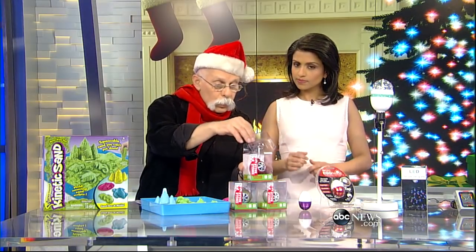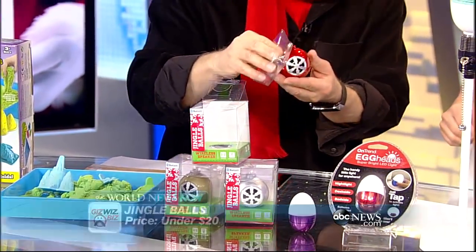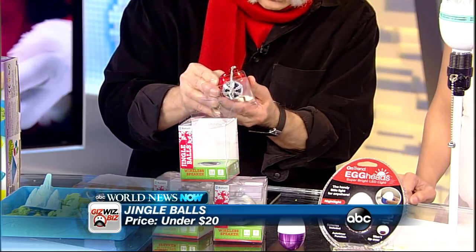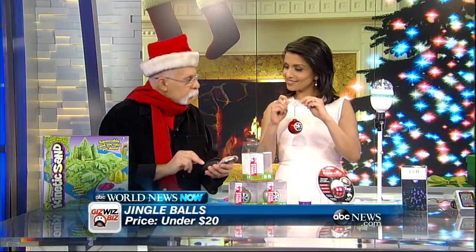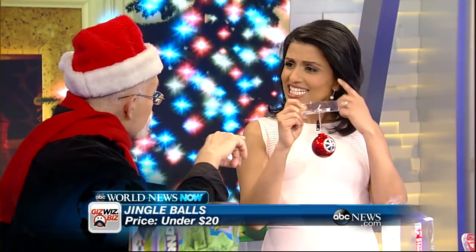These are called Jingle Balls — we'll call them ornaments. They're Bluetooth-enabled holiday instruments. Let me push this in until we hear a chime. That little tone told me it connected, and you can hang it on the tree. It plays music!